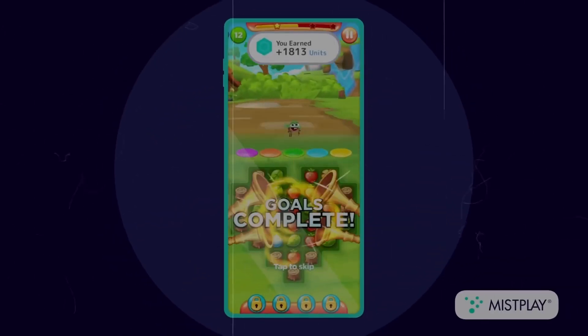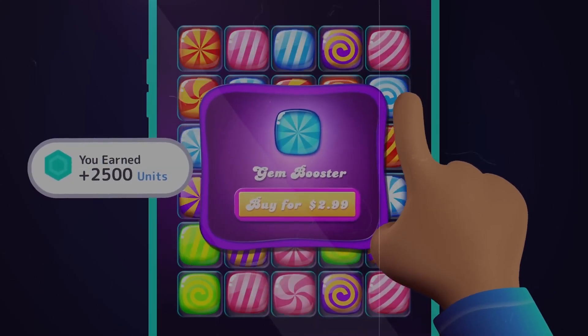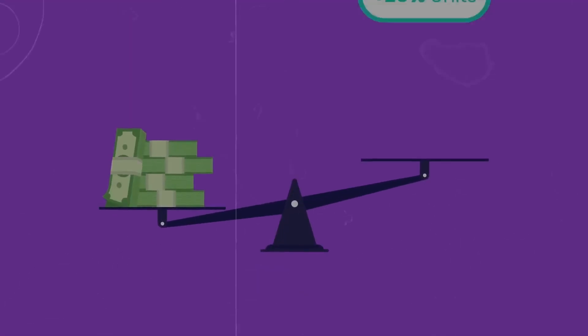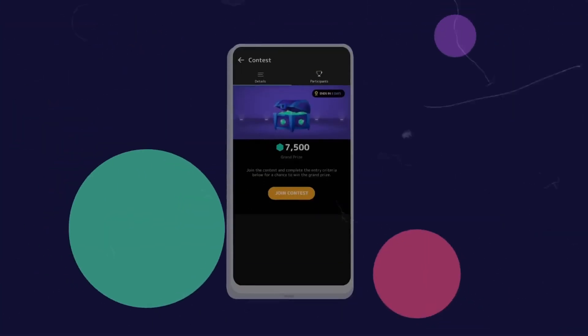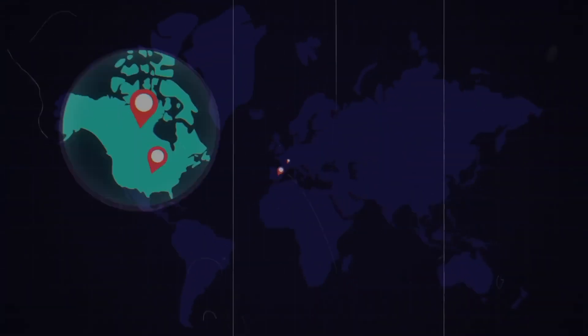Number five on this list is Mistplay. Mistplay is an app that allows you to earn money by playing games on their platform, and they have a huge variety of games. The downside is that they require face ID and a virtual wallet to cash out, which most of the time requires you to send a picture of a physical photo ID. Besides that, they have various options for you to cash out and they pay in a couple of days.